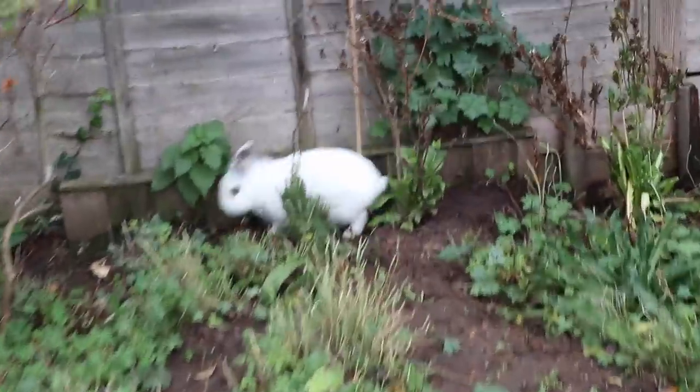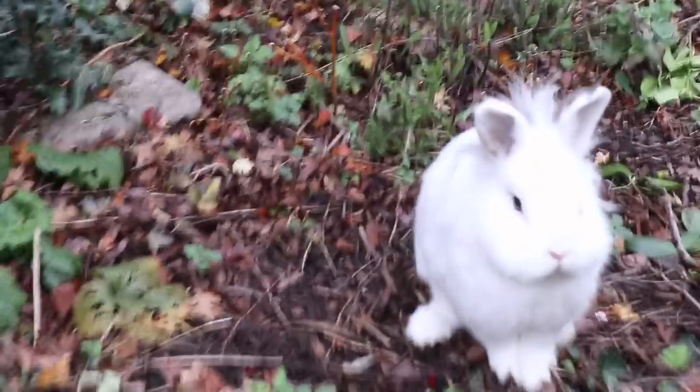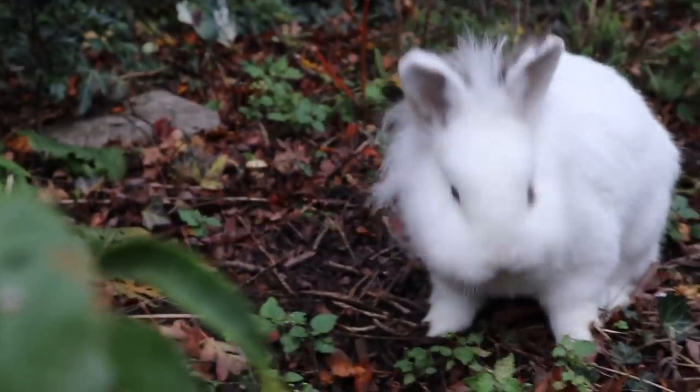Oh my god, she's digging a hole! How far does that go? Oh my god. I'm going to have to sort that out so she doesn't go into next door's garden. You're so naughty! I don't know how she stays so clean from digging.